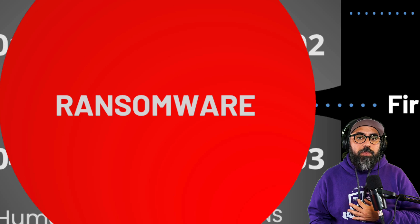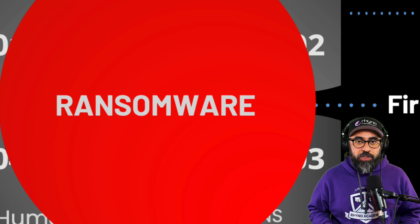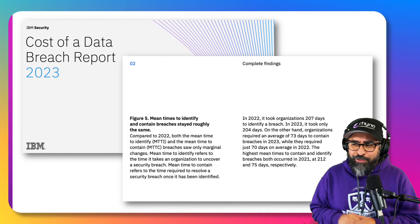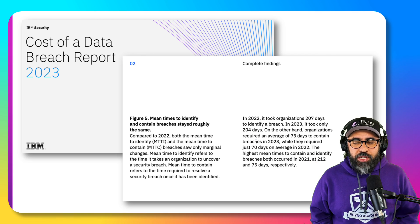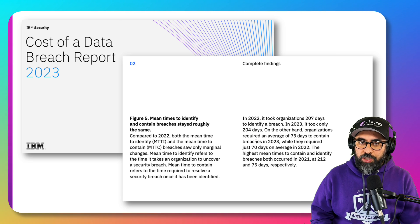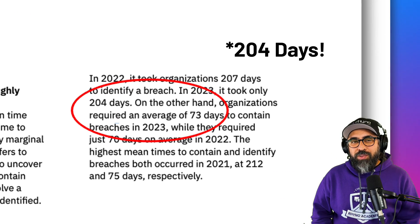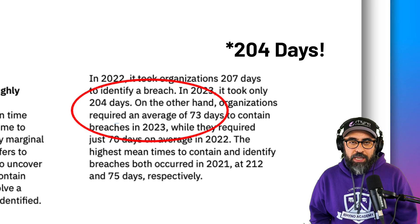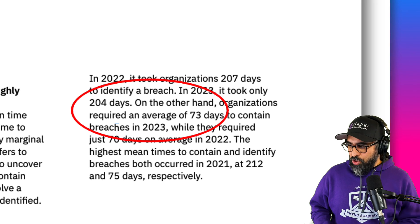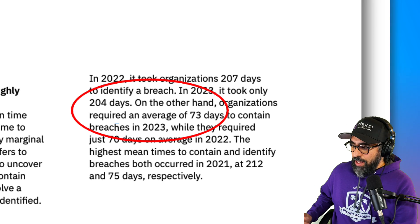We see this over and over again — companies come to us saying they've been hacked. That's why we're talking about managed detection and response. Here are some facts from IBM Security's Cost of a Data Breach Report 2023. In 2023, it took 204 days to identify a breach on average and 73 days to counteract it — so in total, from the time a company is breached to the time it's contained, it is 277 days. That's pretty bad.